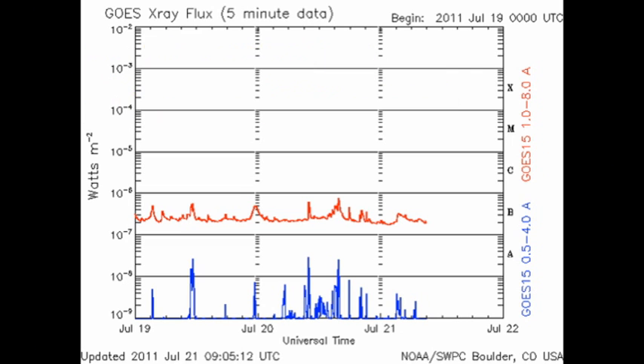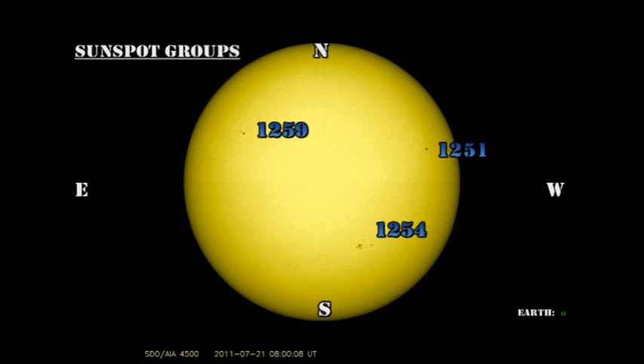From the GOES X-ray plot, we can see that solar conditions have remained very quiet over the last 24 hours, with a few minor B flares. So once again, we would expect there to be very little activity as far as new sunspot regions are concerned. And when we look at the sunspot pictures, we see that that is indeed the case.